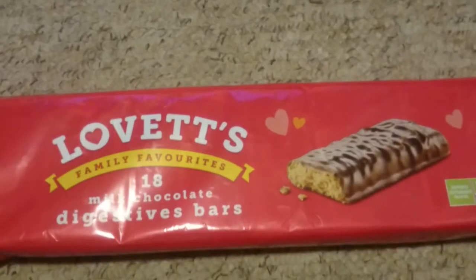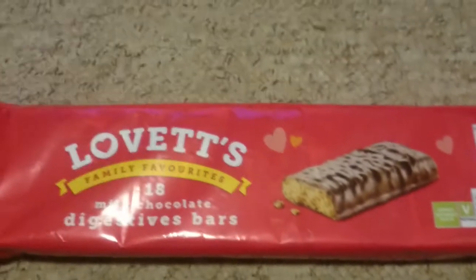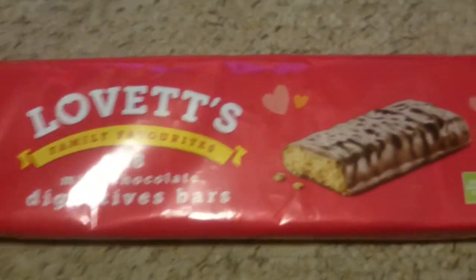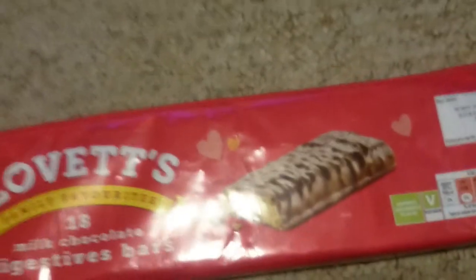Hello everyone, back by popular demand, I'm reviewing some off-brand biscuits, or just biscuits in general. I'm doing a Skyrim series as you all know, and I'll do a playlist for that in a couple of days, I'll get it sorted.